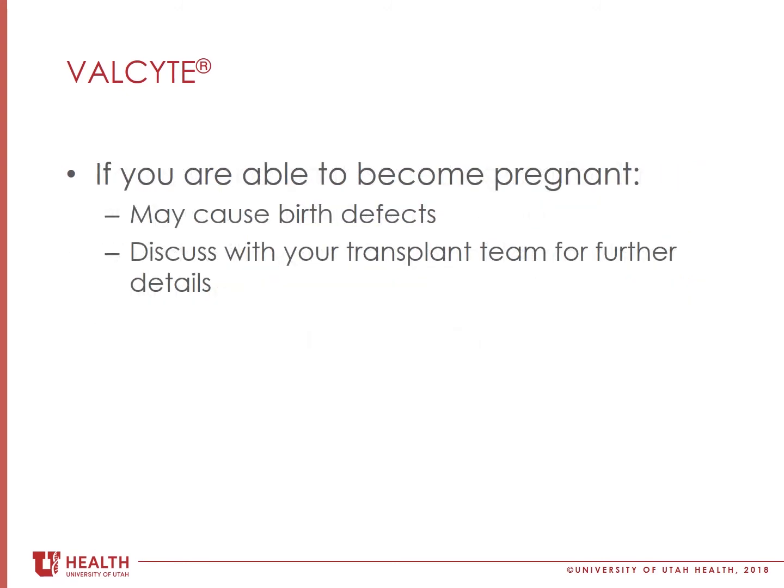For females of childbearing potential, valgancyclovir may have the potential to cause birth defects in humans. It is recommended for women to use effective birth control when taking this medication and for at least 30 days after stopping it.